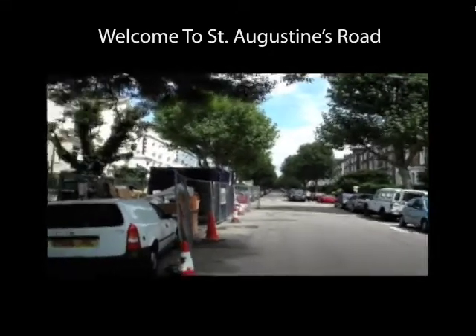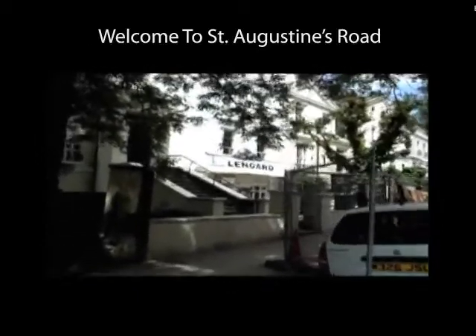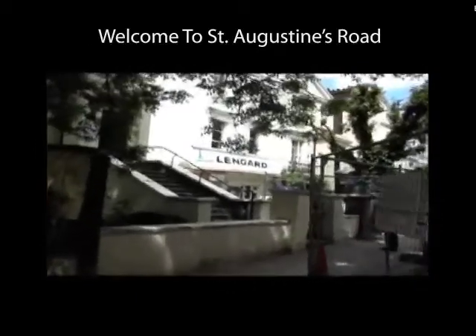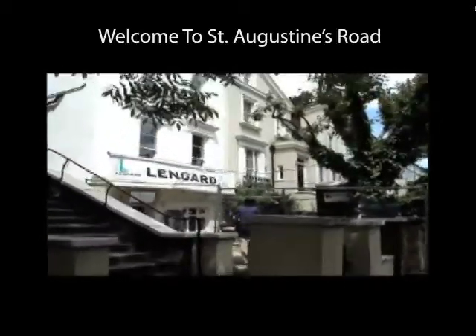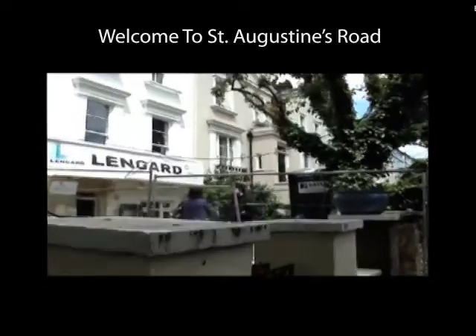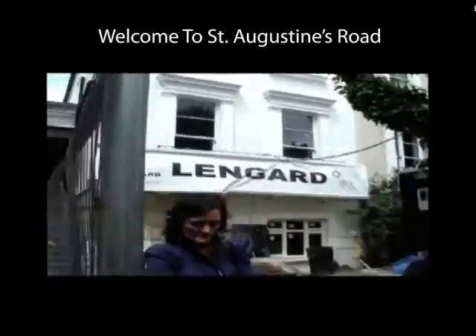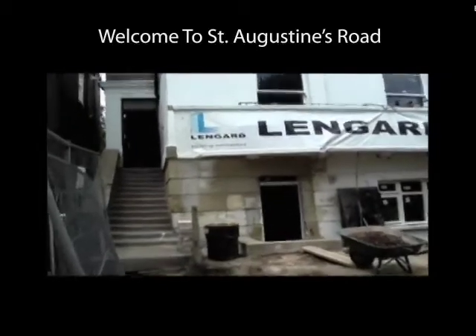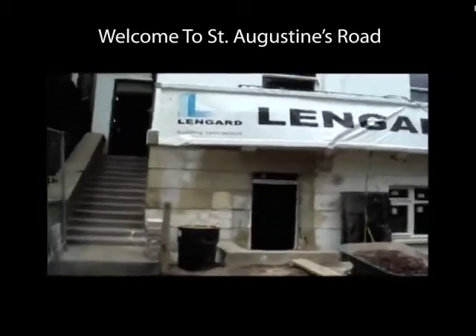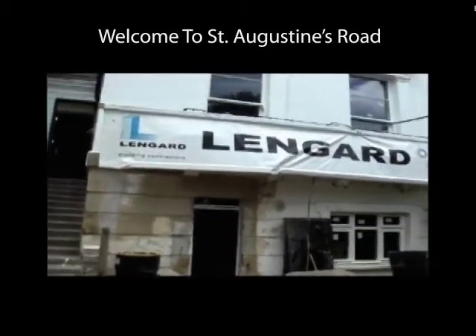Hooking up Augustine Road. As we swing round we see number 17. Looking at the front entrance to the property. Basement.